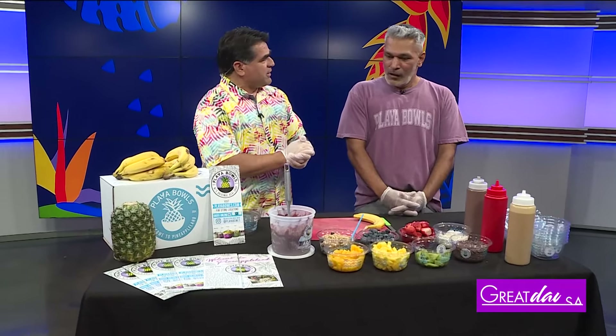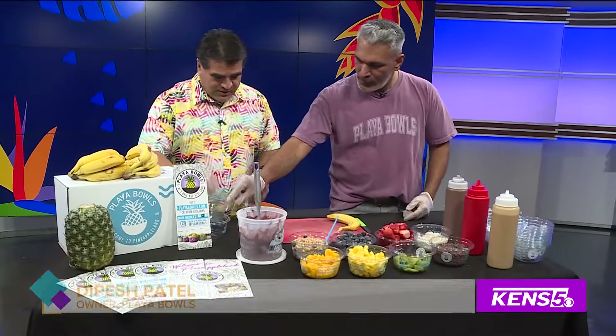So what are we making today? Today we're going to make our most popular bowl, which is a Nutella acai bowl. Why do you think this is your most popular? It has a little bit of everything — bananas, strawberries, and Nutella. Who doesn't love Nutella? If you got that, then you're off on the right track.